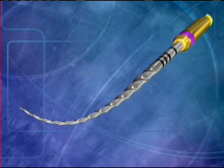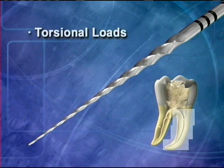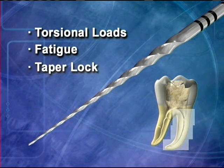Additionally, a progressively tapered file engages a smaller zone of dentin, which reduces torsional loads, file fatigue, and the potential for taper lock.